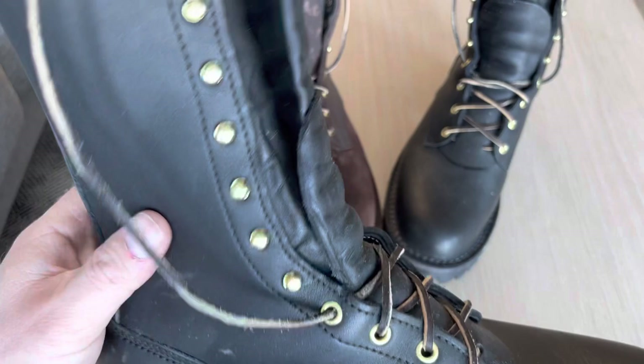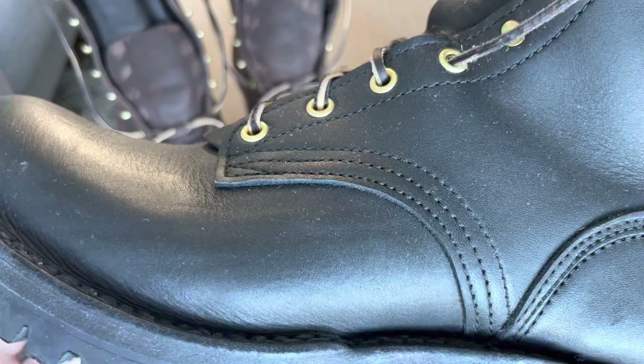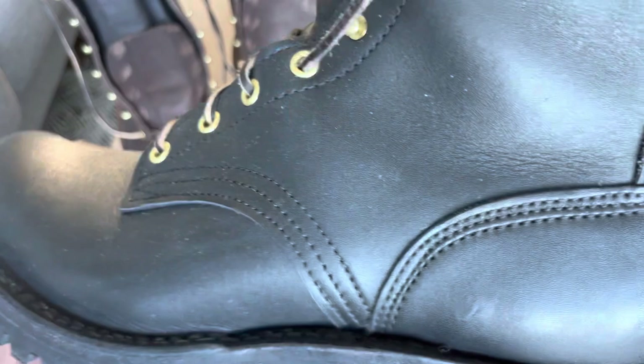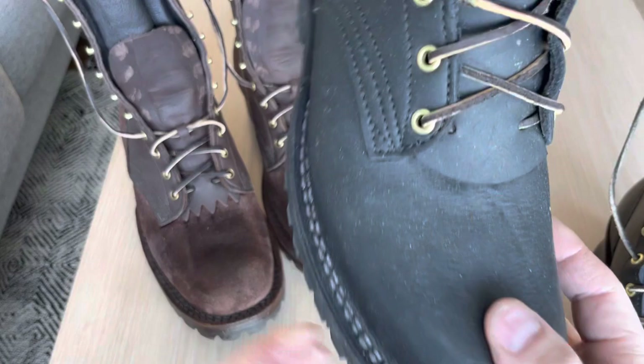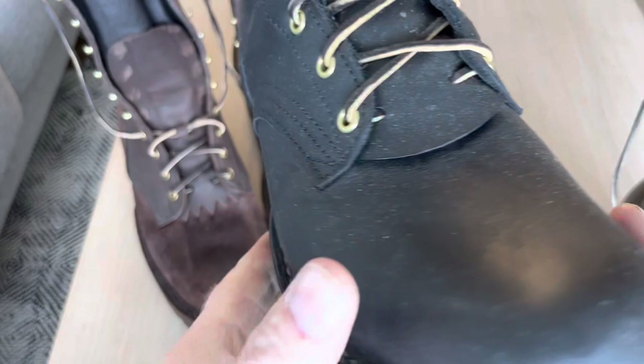The leather is a little bit softer. I saw a video where Frank explained why these boots cost less — mainly because they use leather that's closer to the neck of the cow, and it may have stretch marks. But that has nothing to say about the quality of the boots.